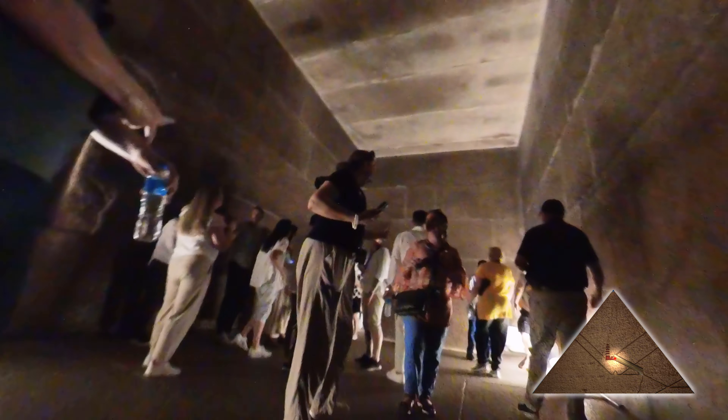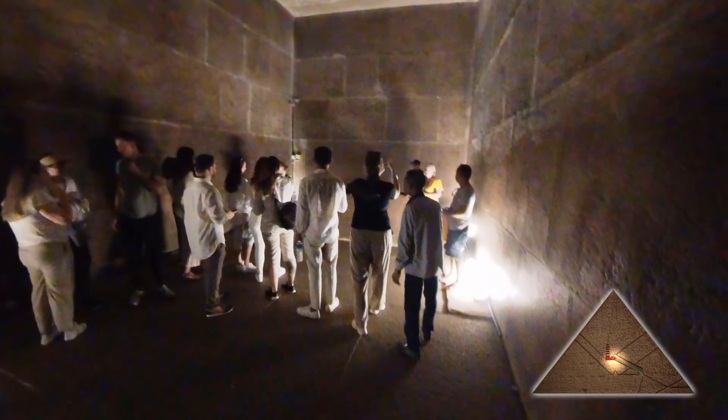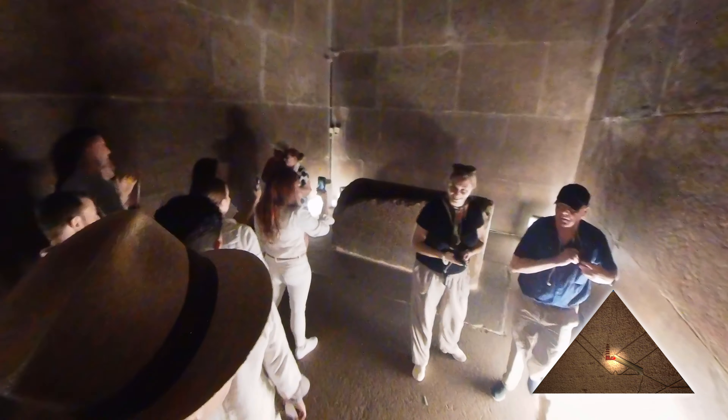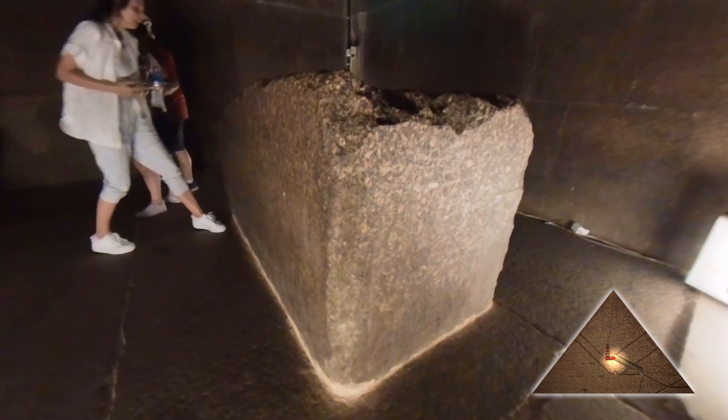We're now coming into the King's Chamber. This is really a big granite box — the walls are lined with red granite. When it was originally discovered, it was covered in black, which was thought to be black marble, but it was just black soot. Some scientists have said that heat was applied in this area, which can be seen in expansion and contraction marks, and also due to the fact that the walls and floor have been placed by heat.